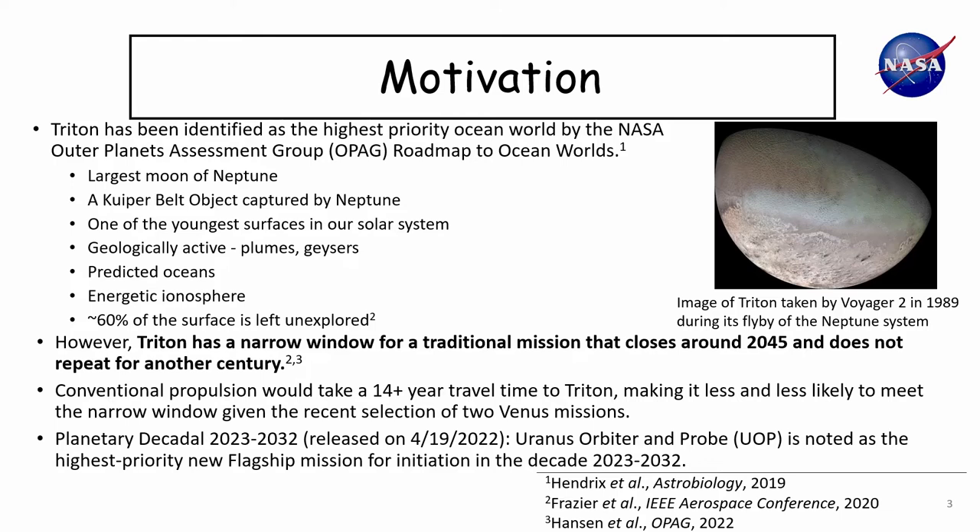However, Triton has a very narrow window for a traditional mission that closes around the 2045 timeframe because of the lighting situation — its location with respect to the sun and Neptune. Conventional propulsion would take more than 14 years to get there, especially using specific locations of other planetary bodies for gravity assist, which narrows down the mission implementation window.